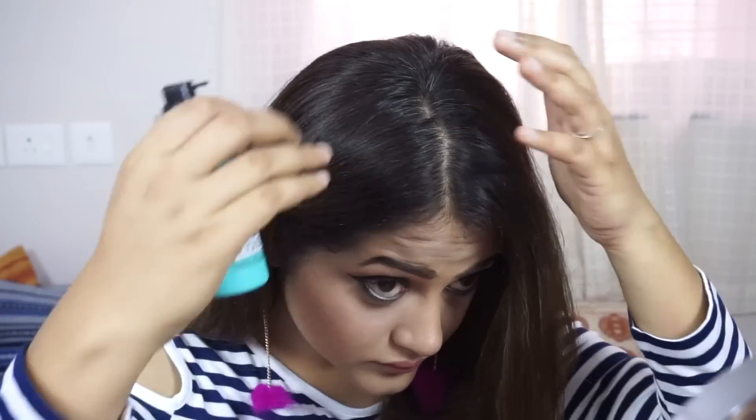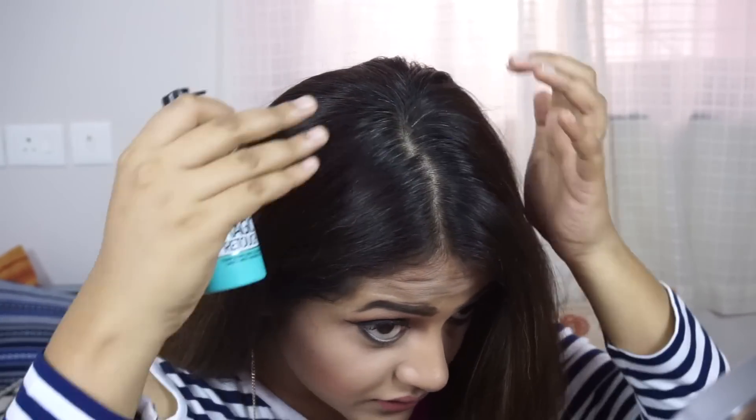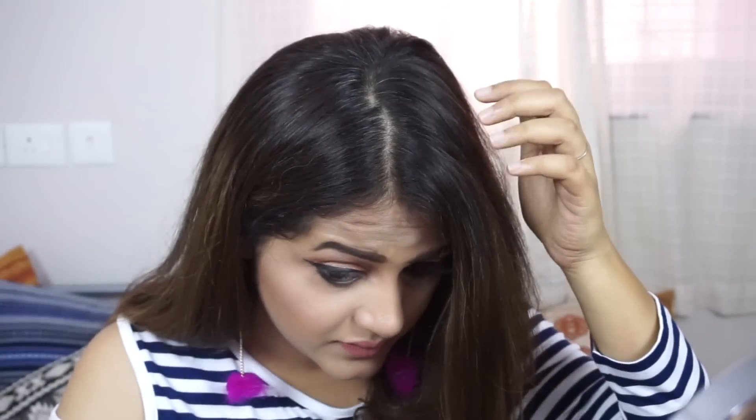I'm going to take you up close and let's get started with this. Shake well. You can see there's a lot of gray right here, so I'm going to spray it right there.